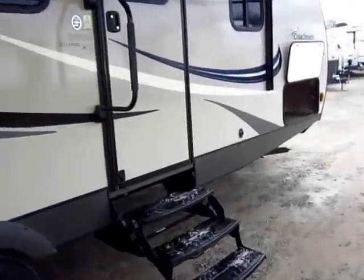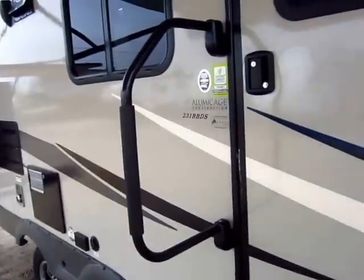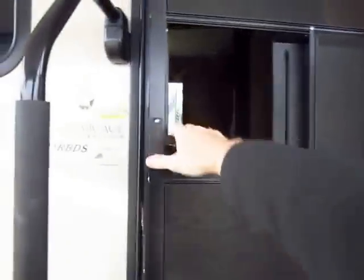Let's hop inside. Something I don't talk about enough but I should is just the bigger grab handle. It's not an expensive piece, but name something you're going to use more in your camper — you have to use that thing every single day. It's nice to have the bigger one.